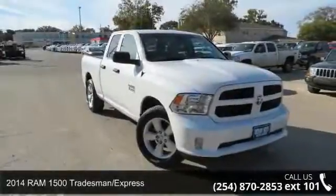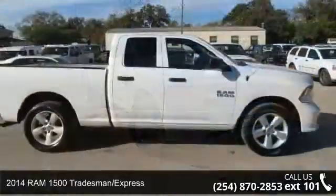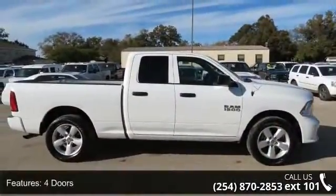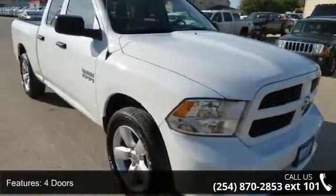Step into the 2014 Ram 1500 Tradesman Express. This may be the set of wheels you've been looking for. This vehicle comes with a reliable six-cylinder engine, connected to a smooth shifting automatic transmission.